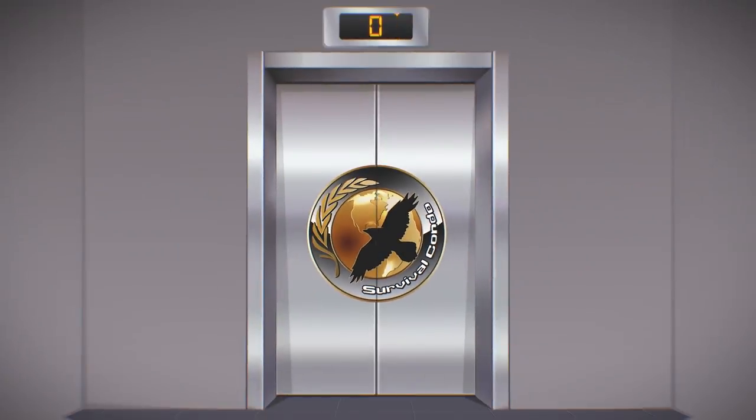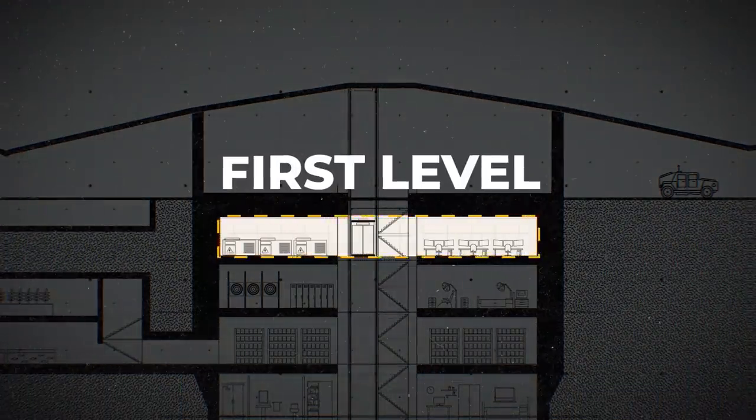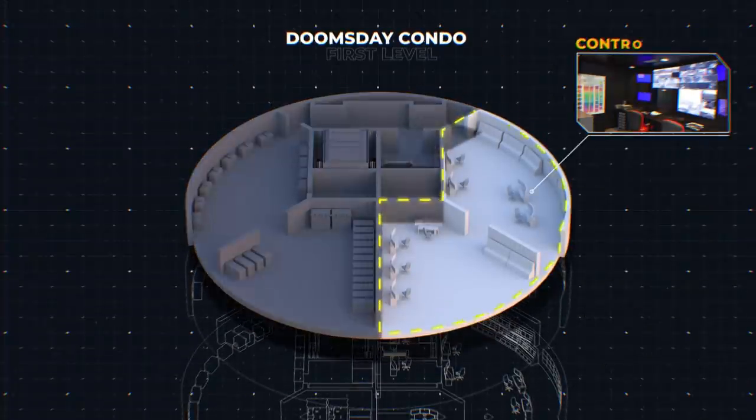Let's take the high-speed elevator one level down. This is the bunker's first underground level. The concrete walls surrounding the next three levels are nine feet thick. Let's head into that room and look at the bunker's control room.